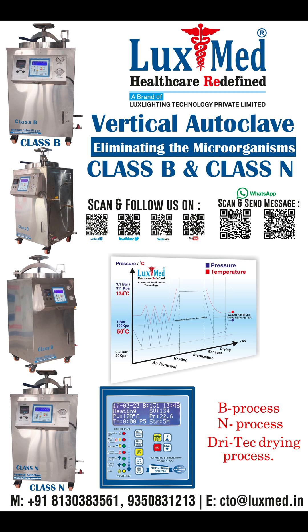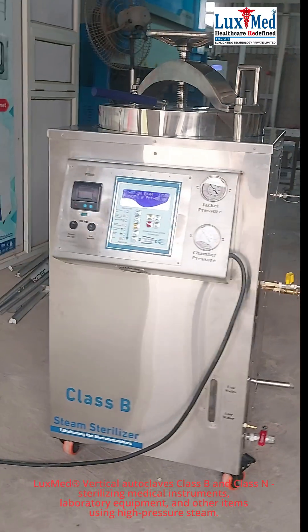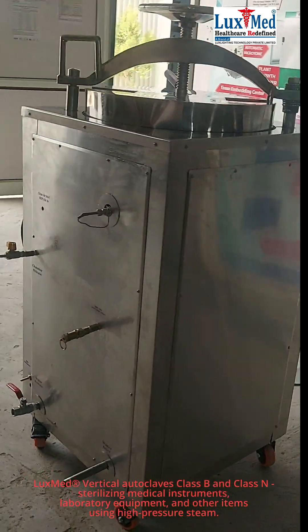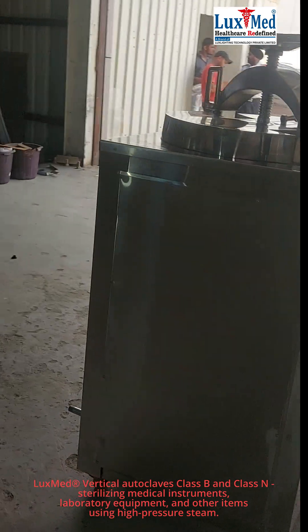LuxMed Vertical Autoclaves, Class B and Class N — also known as top-loading sterilizers — are primarily used for sterilizing medical instruments, laboratory equipment, and other items using high-pressure steam.